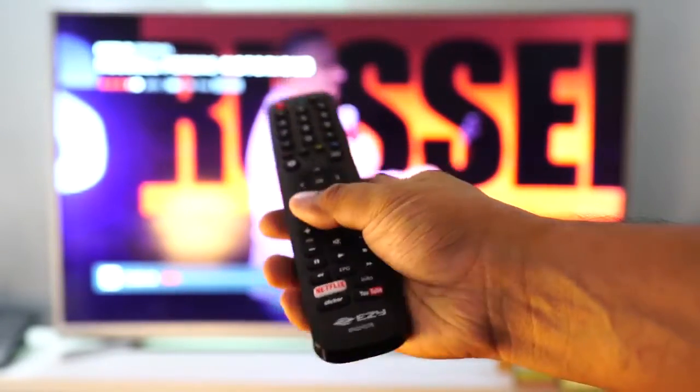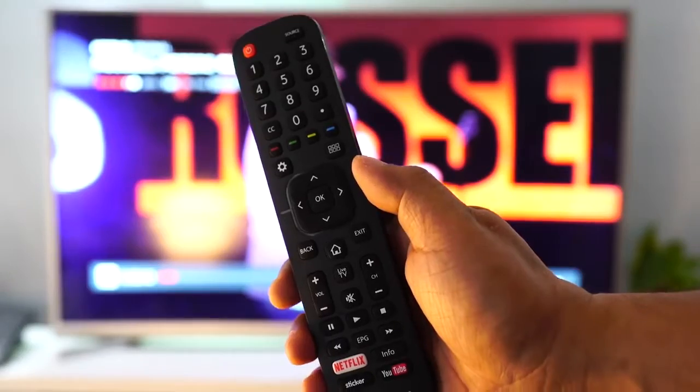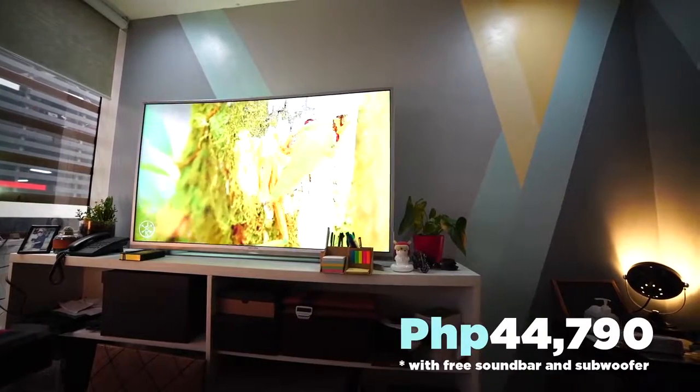The remote control is simple, has good build quality, and is very easy to use. It's very focused on streaming, so there are dedicated buttons for YouTube and Netflix. The minimalist approach allows you to just go ahead and do the most basic stuff pretty quickly.